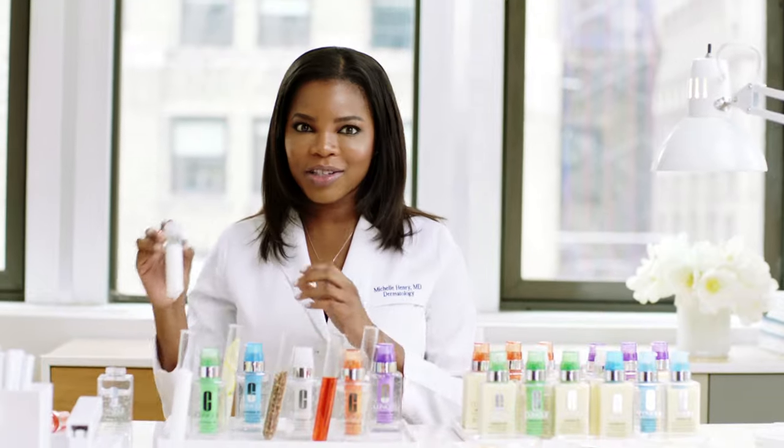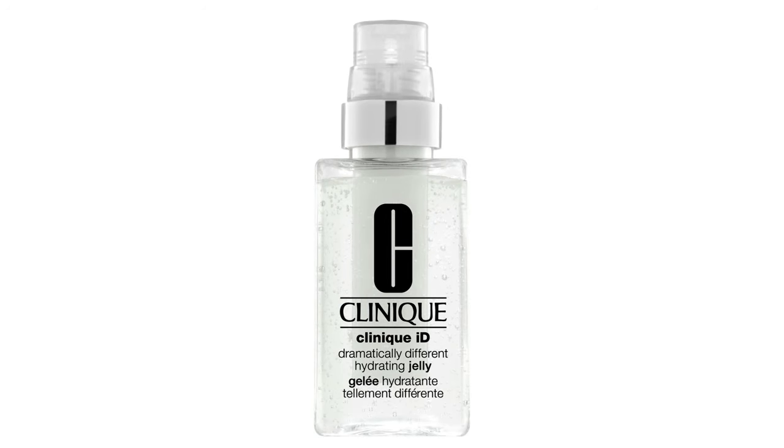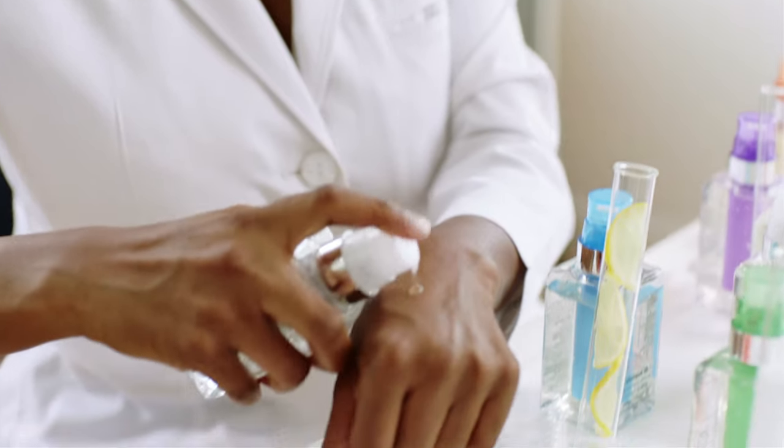After you've made your picks, all you have to do is take your active cartridge concentrate, place it in your hydration base, and you have the perfect custom moisturizer to meet all of your skincare needs.